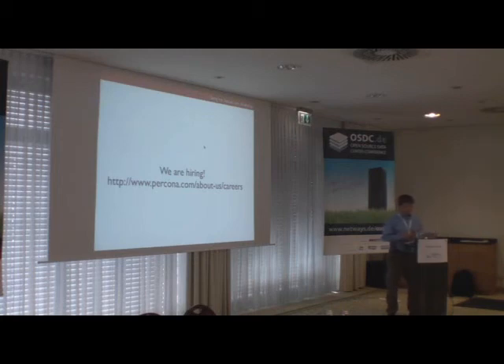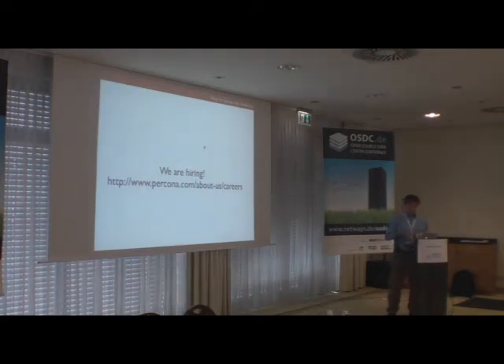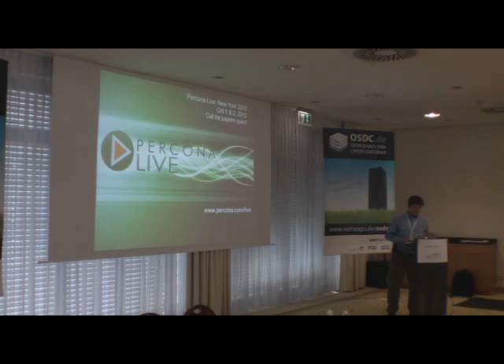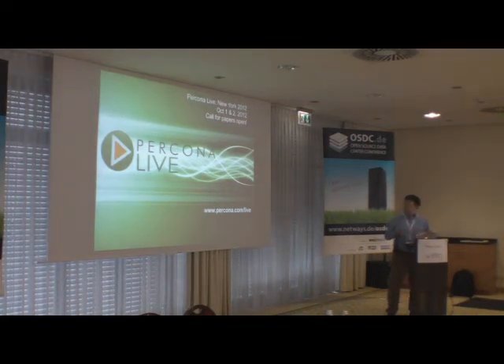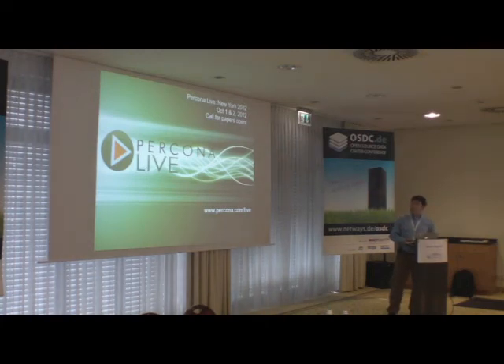Percona is hiring — looking for consultants, support engineers, and software developers. The next conference in the Percona Live series will take place in New York on October 1st and 2nd. Percona Live conferences are technical events focused on MySQL. The call for papers is open now, so if you're interested in participating as a visitor or speaker, visit percona.com/live for more information.